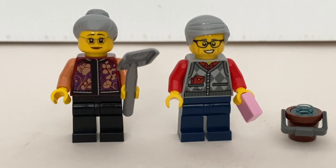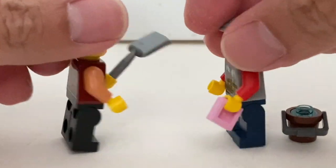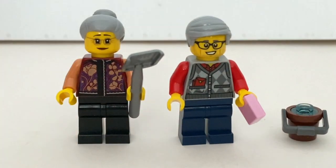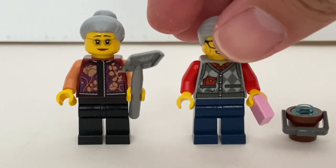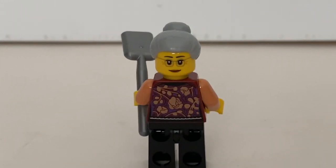Now we take a look at the grandparents. They both come with new printed torsos, which are very nice, and they have nice printing at the back as well. I'd definitely want more of this torso variation. In terms of accessories, I don't understand why they gave the grandmother the shovel and expect her to clean up all the snow in front of the house. For the grandfather, they gave him a trowel — represented by a one-by-one flat tile — and a bucket of water, expecting him to clean the wall. Only the grandmother has an alternate facial expression.